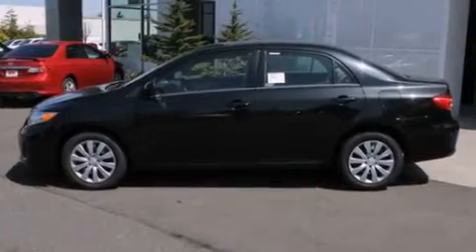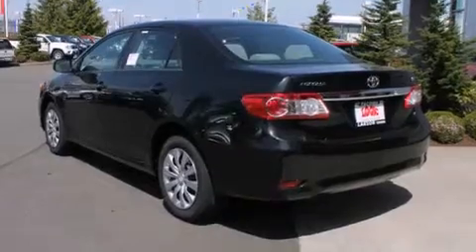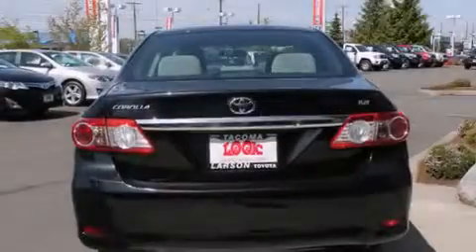Front multi-stage airbags, rear seat childproof door locks, air conditioning, a pass-through rear seat, and an auxiliary power outlet.